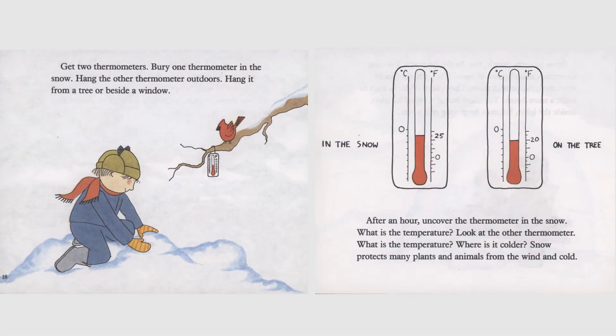Get two thermometers. Bury one thermometer in the snow. Hang the other thermometer outdoors — hang it from a tree or beside a window. After an hour, uncover the thermometer in the snow. What is the temperature? Look at the other thermometer. What is the temperature? Where is it colder? Snow protects many plants and animals from the wind and cold.